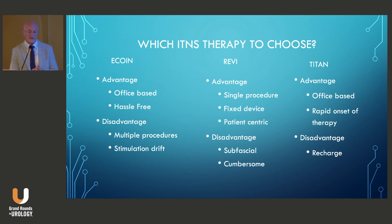Disadvantages of the REVI include that it is sub-fascial, raising the question of whether surgeons would feel comfortable performing a sub-fascial dissection in the office. There is always potential risk for nerve compromise, though it wasn't described in the trial. It can also be cumbersome, as patients need to treat for 30 to 60 minutes per session, twice daily.